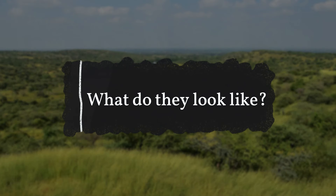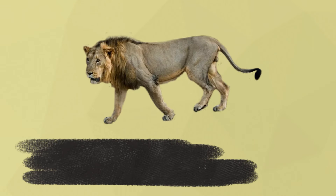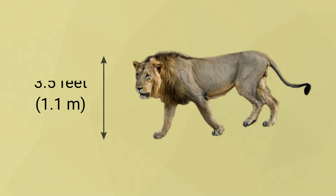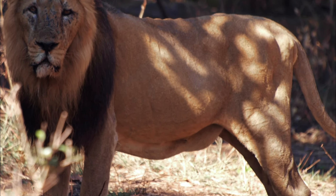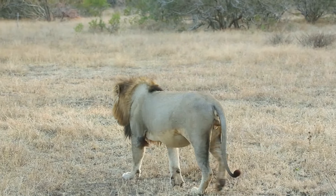What do they look like? Asiatic Lions are slightly smaller than African lions. Males weigh between 352 and 418 pounds, while females range between 242 and 264 pounds. The height at the shoulders is about 3.5 feet, and the maximum recorded total length of a male Asiatic Lion is 9.5 feet including the tail. A longitudinal fold of skin running over the lion's belly is the most remarkable morphological feature, always seen in Asiatic Lions and only rarely seen in African lions.